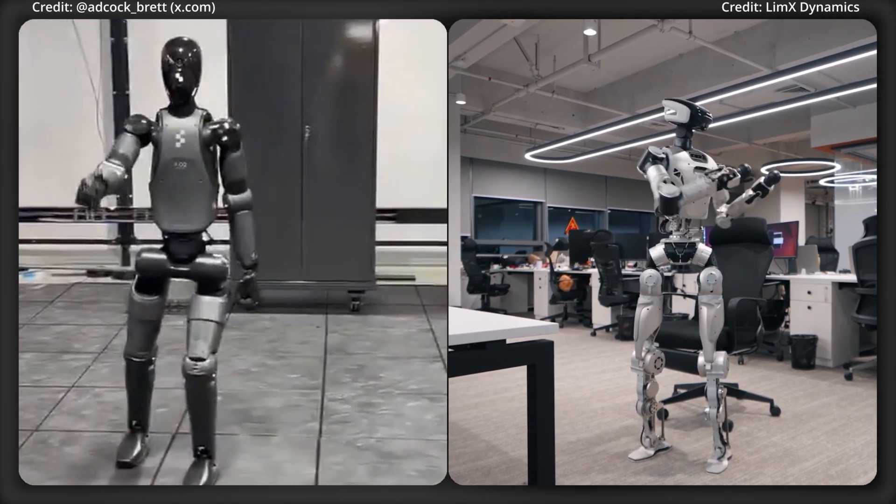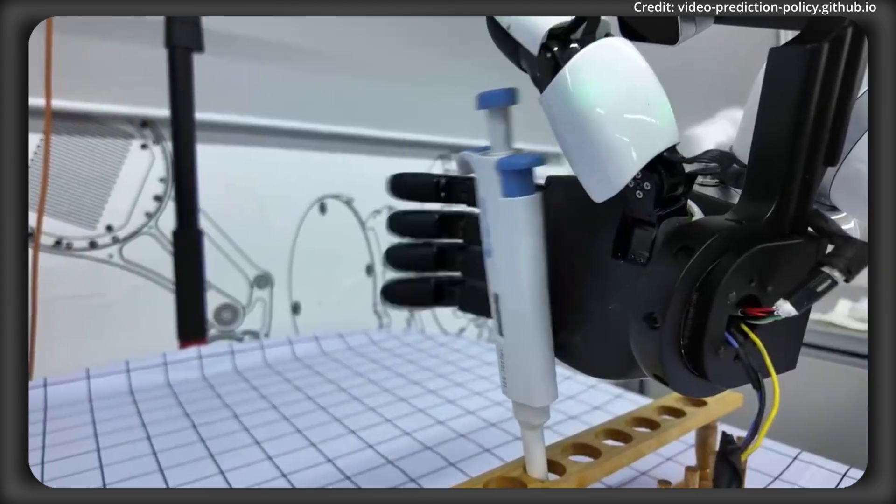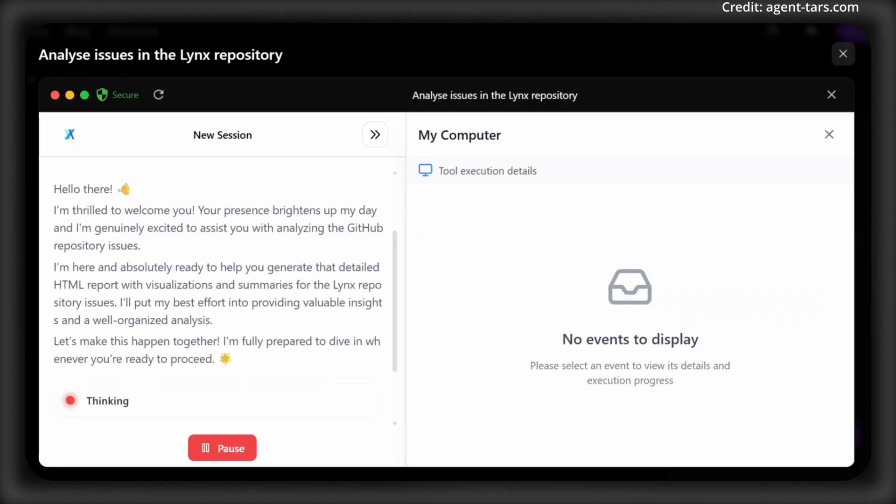I'm AI News, and I'm going to show you the top five latest AI robot advancements, plus at the end I'll show you an open-source AI that automates your entire computer.